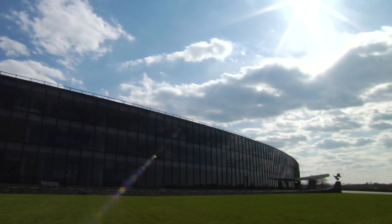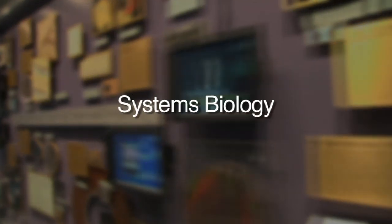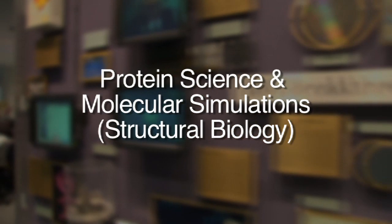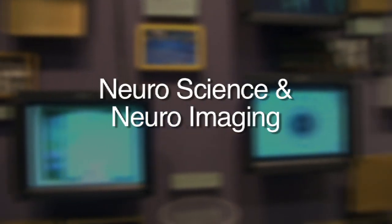IBM's Computational Biology Center is located at the Watson Research Center. It does work at the intersection of information technology and biology. The key projects in the Computational Biology Center are a spectrum of things — for example, work in systems biology, genomics, protein science and molecular simulations, proteomics, neuroscience, and neuroimaging.